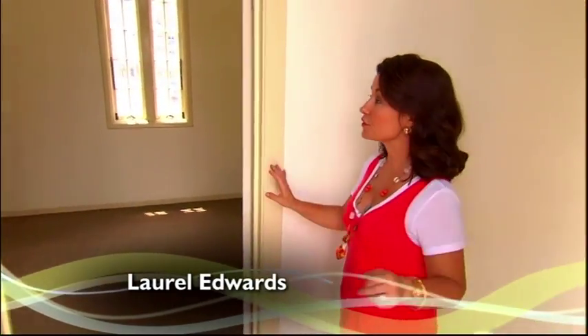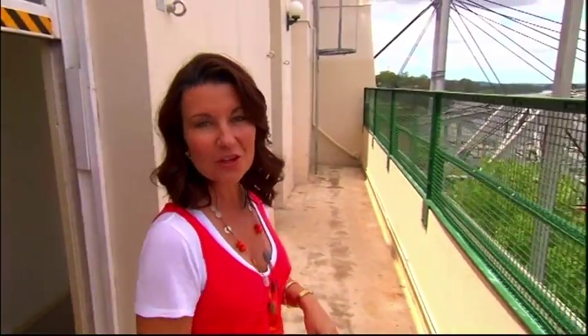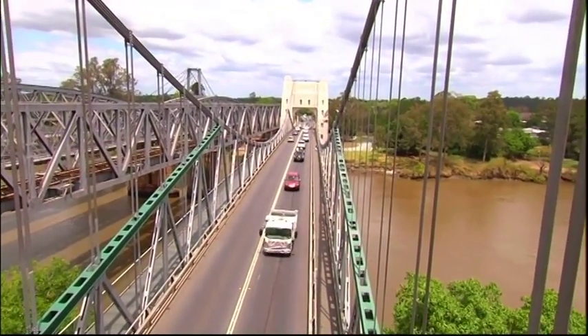When buying or renting a home, the view is a very important consideration. And for 75 years, this view belonged to those who lived in the northern tower of the Walter Taylor Bridge at Indooroopilly. Pretty unique, isn't it?